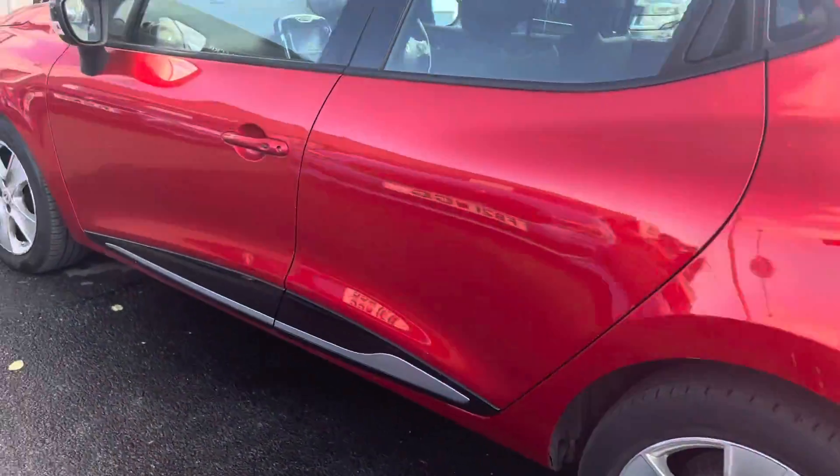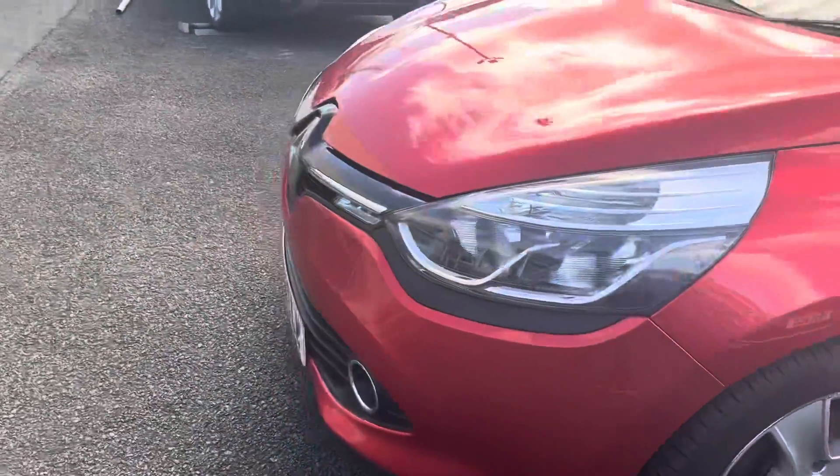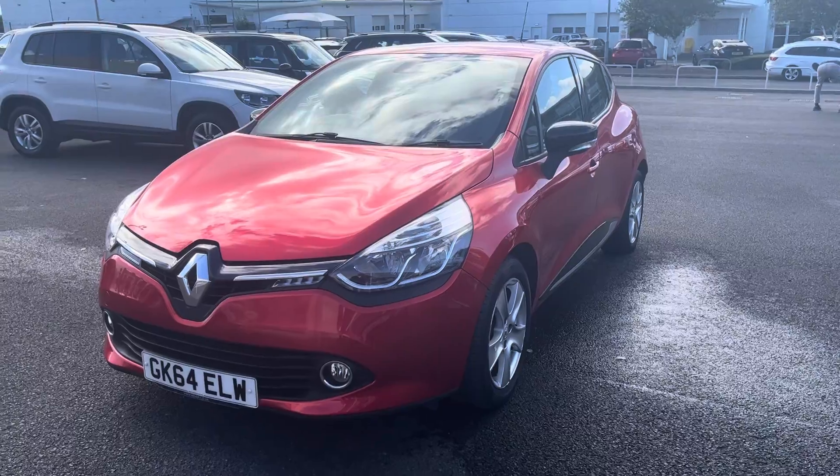Apart from that, it's a very nice looking car. It's only just come into stock, so it needs to go through our process — it will be serviced and it will be LRT'd as well.